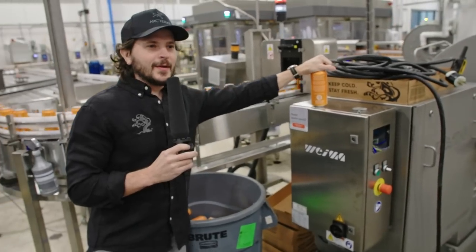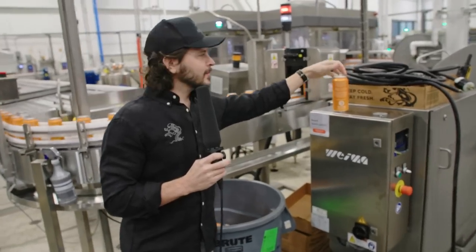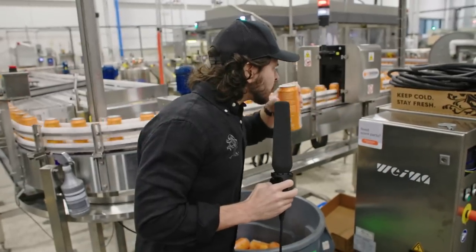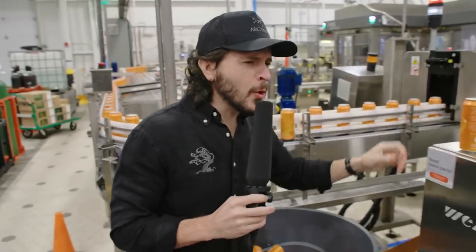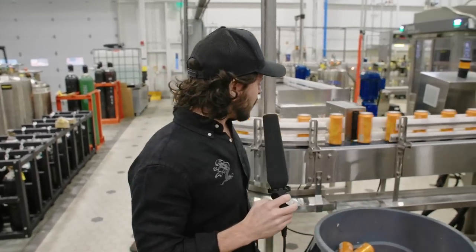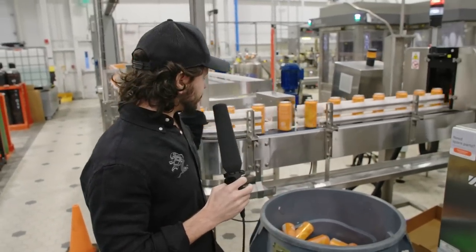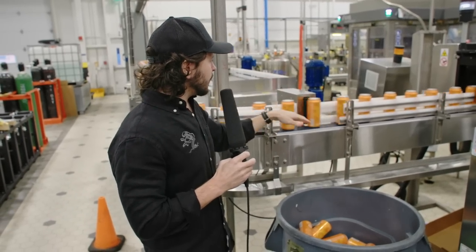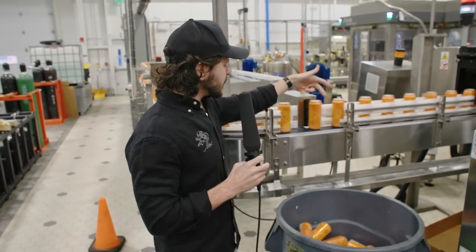Quality control — we actually cracked open a can of KJ live on camera. So if the x-ray machine determines the can to be underfilled, this chuck right here knocks it off into the bucket.